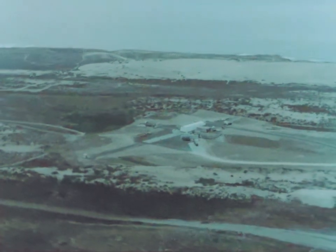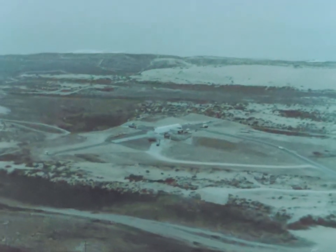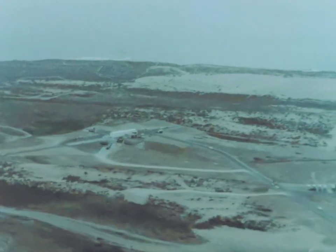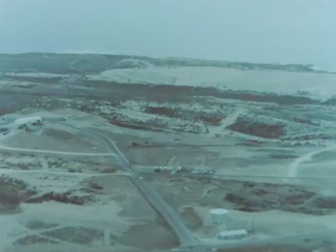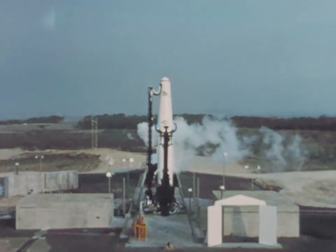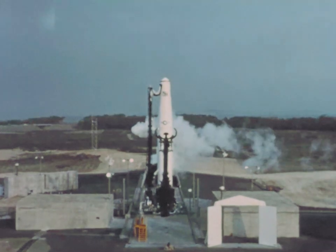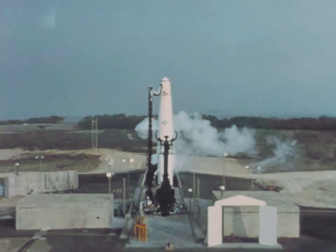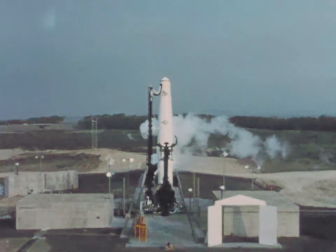At Vandenberg Air Force Base, California, construction of the Thor Intermediate Range Ballistic Missile Training Facility was initiated and, to a great extent, completed during 1958. Thor Missile 151, after undergoing all major subsystems tests, was delivered to Launch Pad 1, Complex 75-1, where it was subjected to a series of all-systems tests and countdown exercises.